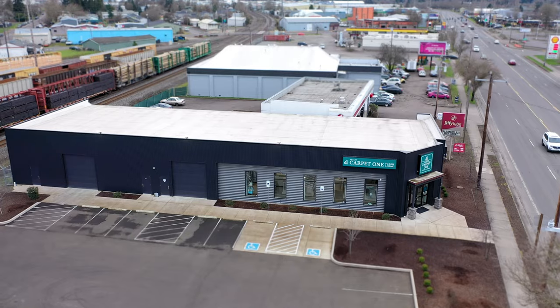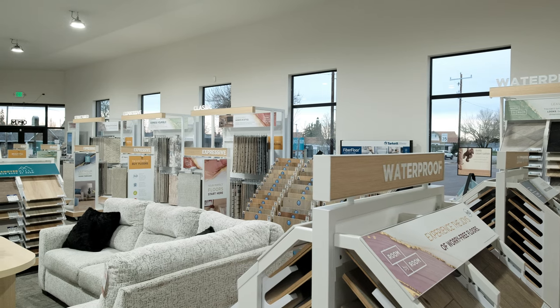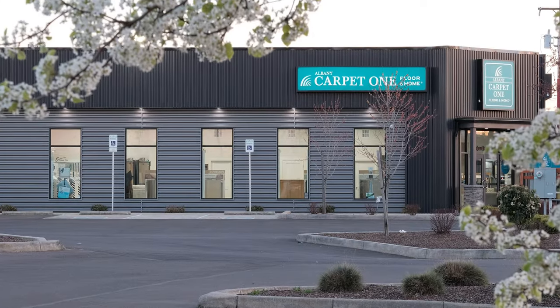So let's make this happen together. Visit Albany Carpet One, use our Room Visualizer app, and check out our flooring samples. Your dream floors are here for you to see.